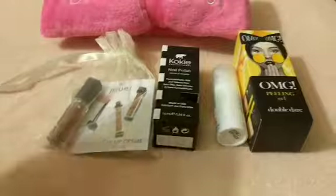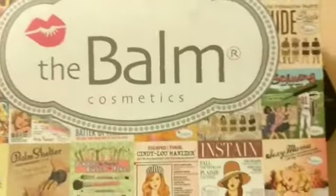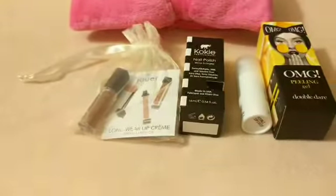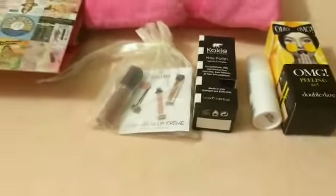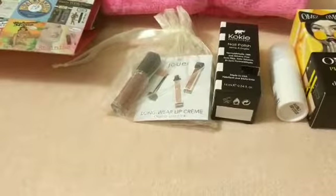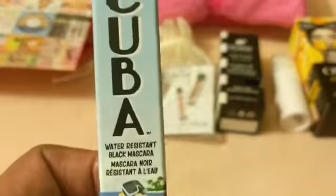I just wanted to show you — I got this bag from The Balm Cosmetics, and I got this mascara from The Balm for free.